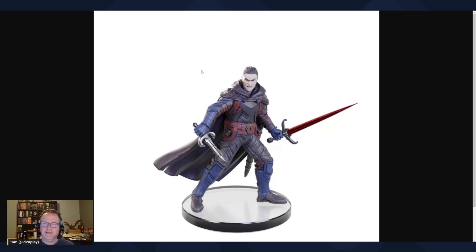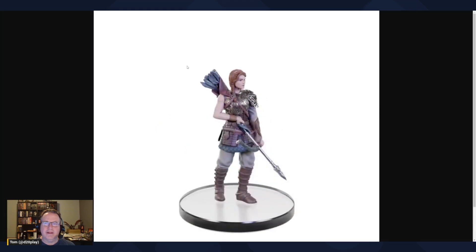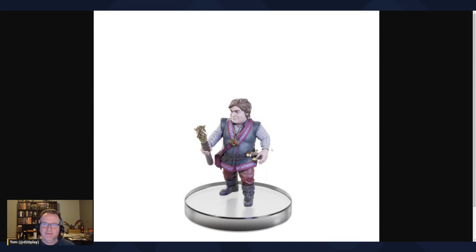Artemis Entreri the assassin — great for any dual-wielding rogue or fighter character. Bruenor the dwarf is an amazing mini, great for any dwarven character — love those braids on the beard. Catti-brie is a great archer and fighter mini. And then Regis the halfling — a great noble halfling miniature, or works well for a warlock, sorcerer, wizard, or especially a rogue mastermind type.